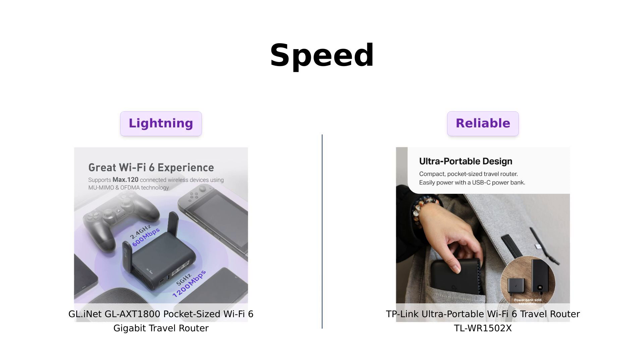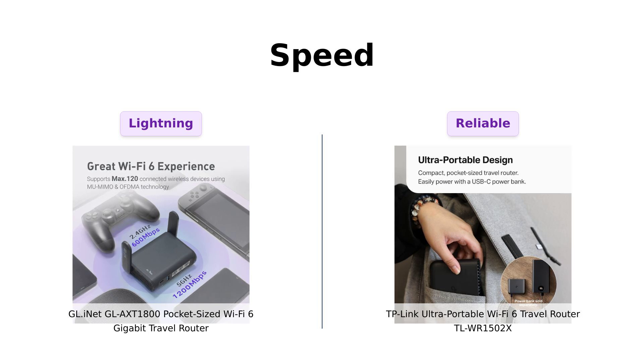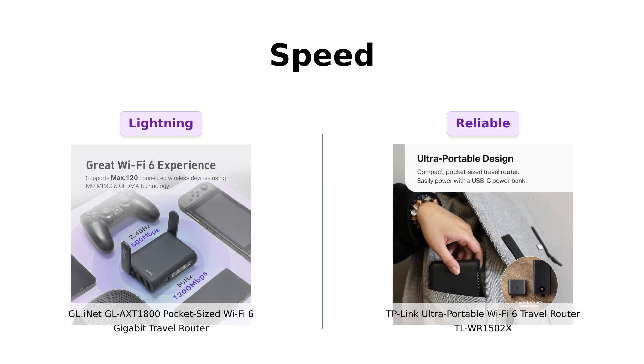When it comes to speed, the GL-AXT1800 is a powerhouse with a combined speed of 1,800 megabits per second, making it ideal for streaming and gaming on the go. Reviewers commend its fast and reliable performance, especially for multiple devices.